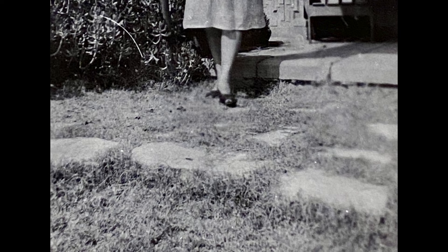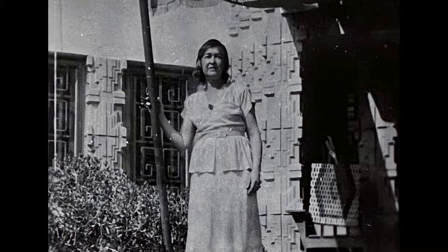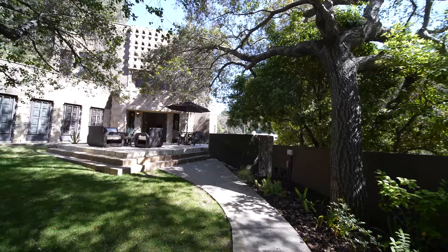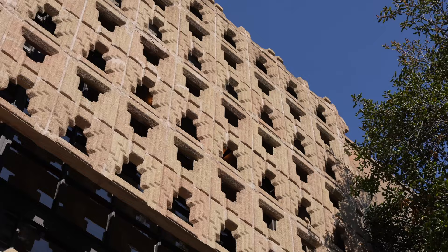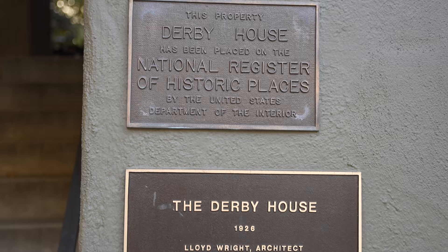Thank you for joining us. Hello and welcome to the Derby Home. You're viewing a one-of-a-kind 1926 American modernistic home inspired by Mayan ornamentation. The house is built of precast concrete and knit block construction unique to the Frank Lloyd Wright family. It is also listed with the National Register of Historic Places.